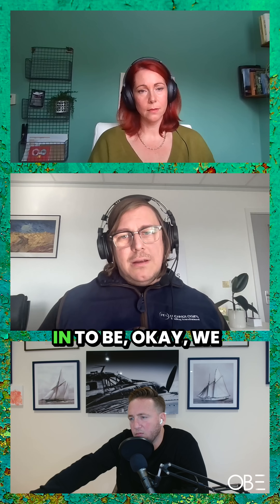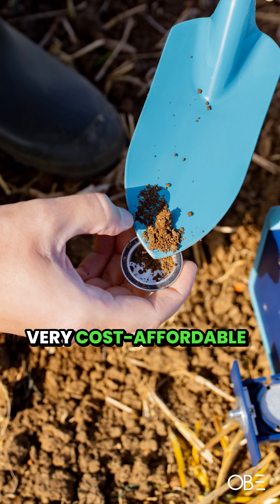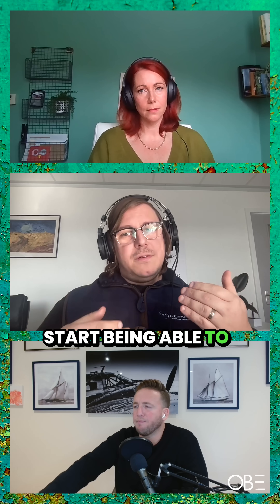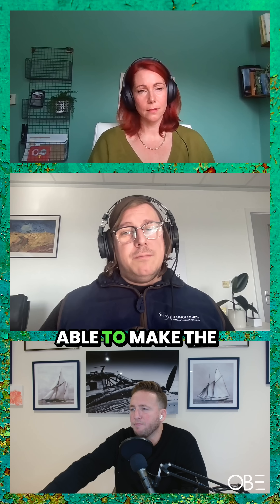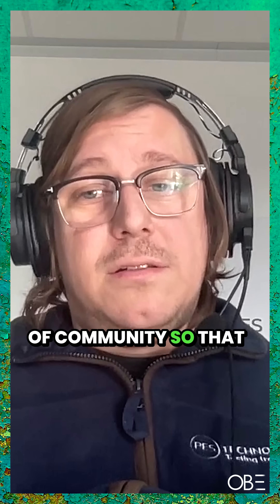That's why we came in — we could produce a test that could be provided very cost-affordably and provide a number of indicators for understanding the biological health of soil, as well as physical and chemical, so that people could start testing en masse, make learnings, and then proliferate that through the rest of the community.